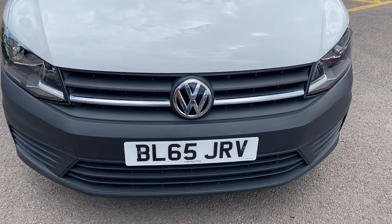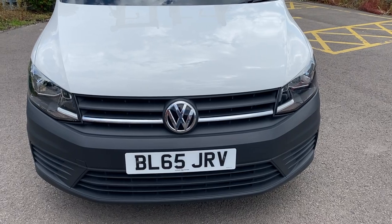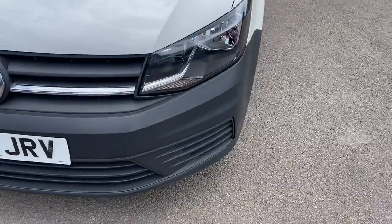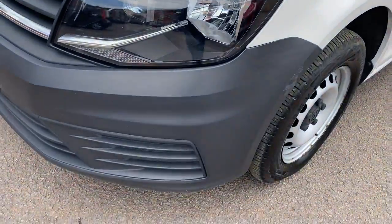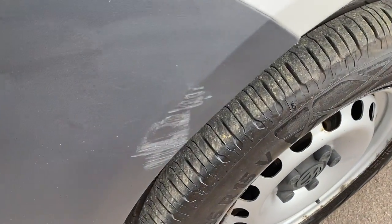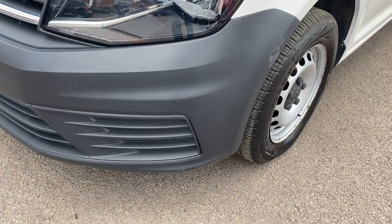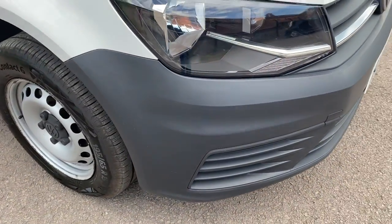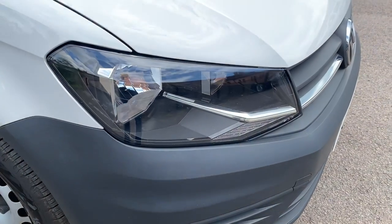Front grille and front bumper are all in good condition. This is the facelift model — you will see the pre-facelift models out there on the marketplace; in fact we've got a 2013 version in stock ourselves at the moment. The passenger headlamp unit is all in good order. On the passenger side front bumper corner we do have a little bit of a scuff on the bumper, but the vast majority of that bumper is in great all-round condition.